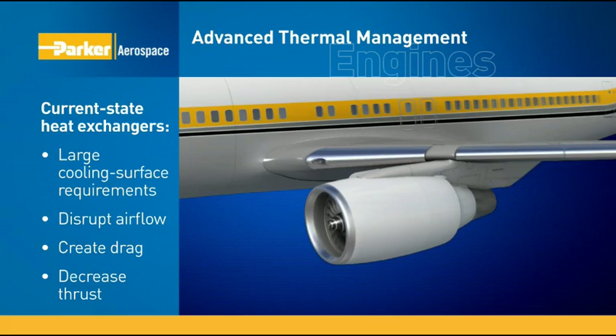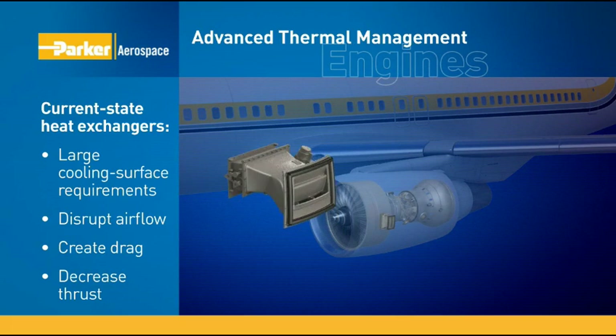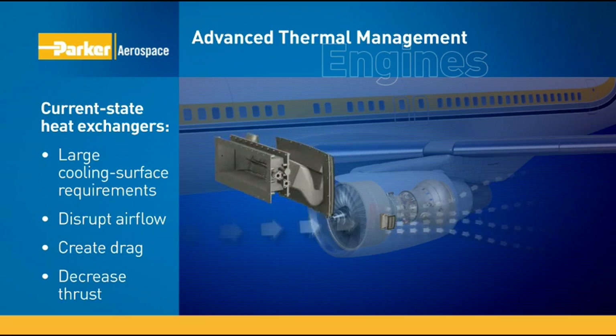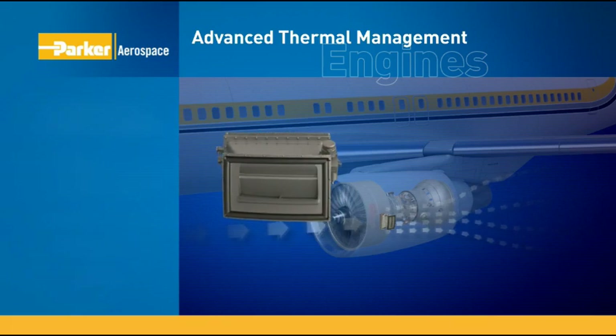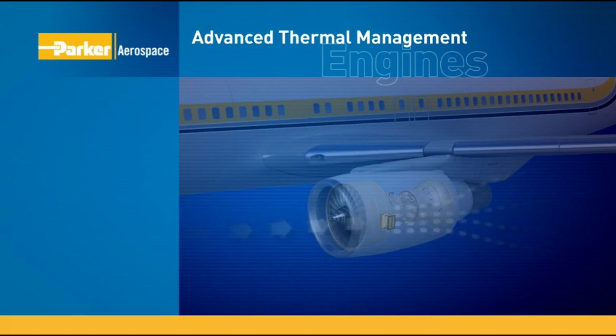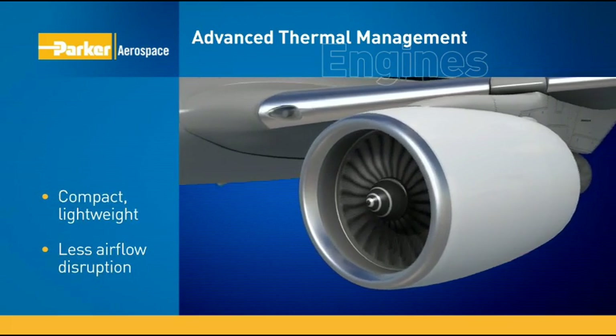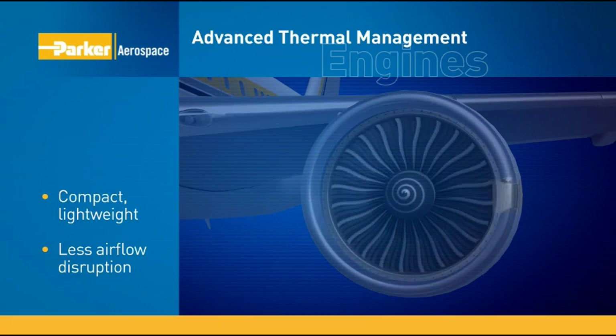Currently, engines are cooled with heat exchangers, which significantly disrupt bypass airflow due to their large cooling surface requirements, putting unnecessary drag on engine power output. Our advanced thermal management conformal heat exchangers offer a much lower profile, with significantly less disruption of airflow, which creates substantially higher engine output.